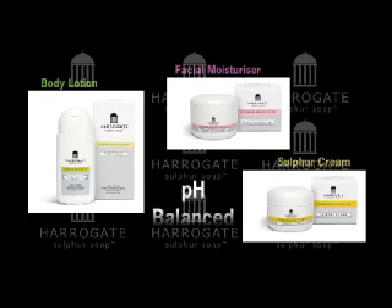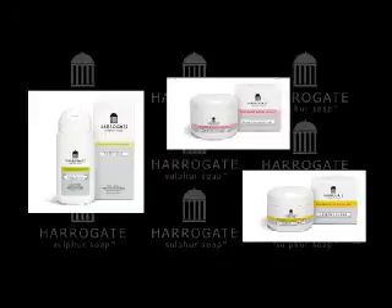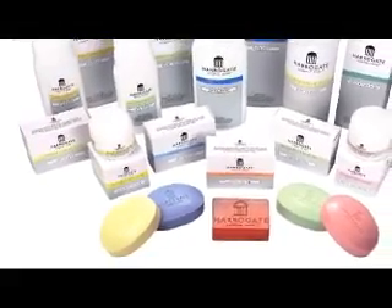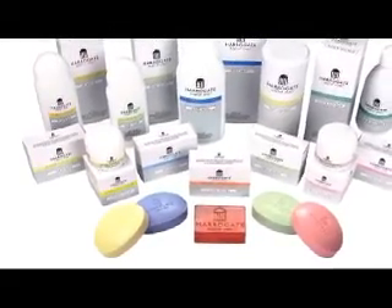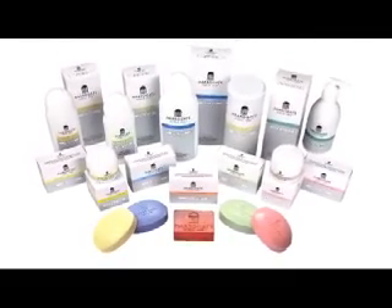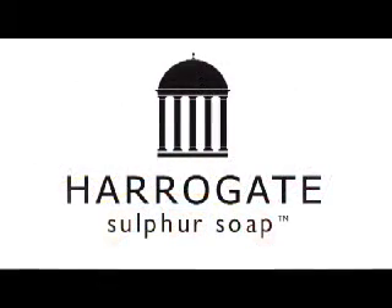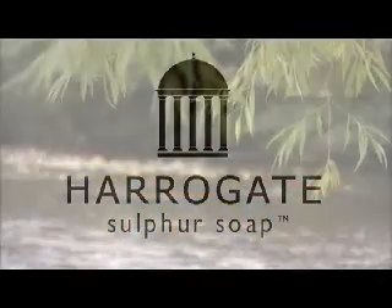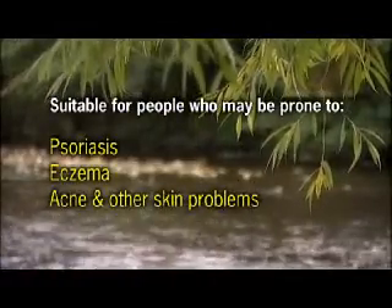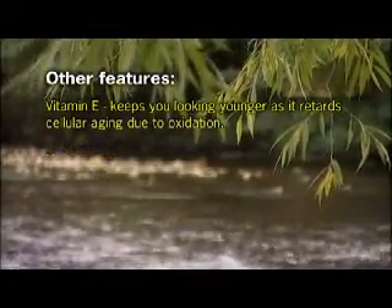Additionally, body lotion, facial moisturizer, and sulfur cream are pH balanced. None of our products contain coal tar or steroids. Our combination of therapy and beauty means our products can be used safely by all of the family. All of our products contain sulfur and spring water from Harrogate's famous spa.